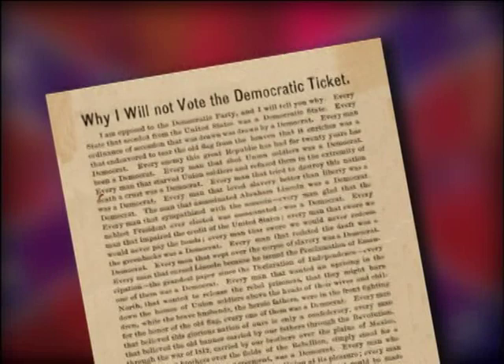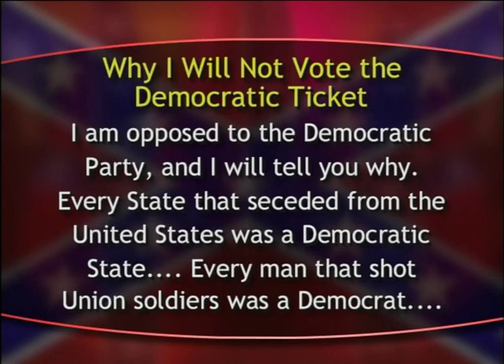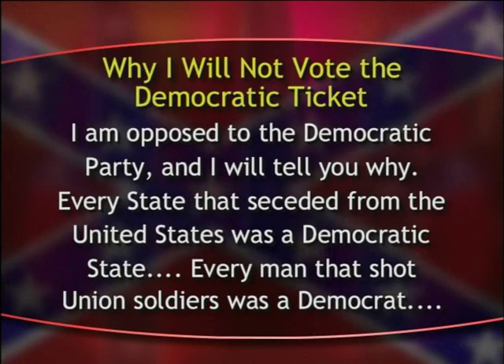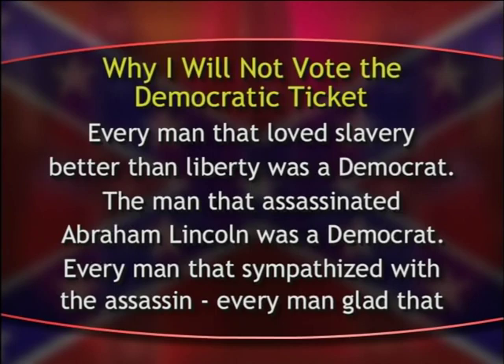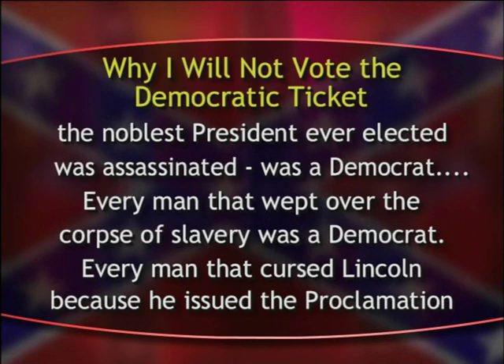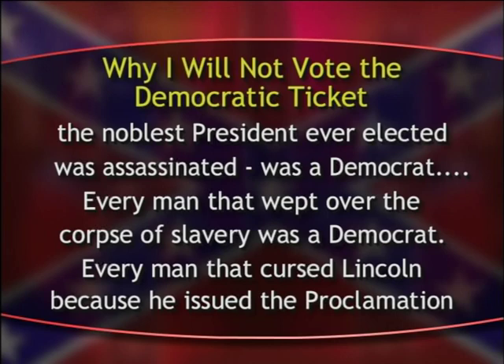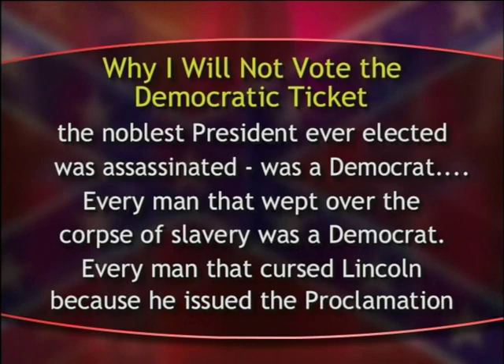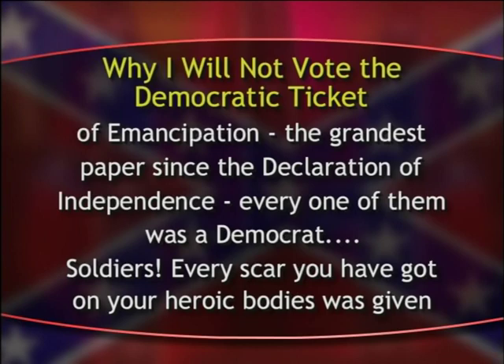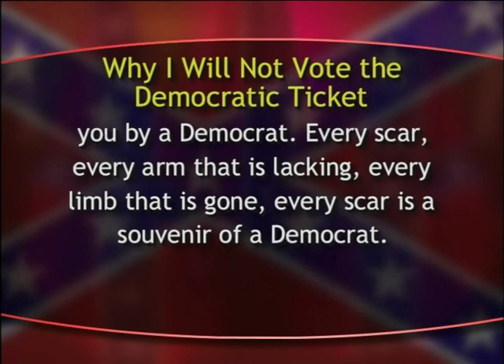"Why I will not vote the Democratic ticket? I am opposed to the Democratic Party and I will tell you why. Every state that seceded from the United States was a Democratic state. Every man that shot Union soldiers was a Democrat. Every man that loved slavery better than liberty was a Democrat. The man that assassinated Abraham Lincoln was a Democrat. Every man that sympathized with the assassin. Every man that wept over the corpse of slavery was a Democrat. Every man that cursed Lincoln because he issued the Proclamation of Emancipation — the grandest paper since the Declaration of Independence — every one of them was a Democrat. Soldiers, every scar you have got on your heroic bodies was given you by a Democrat. Every scar, every arm that is lacking, every limb that is gone, every scar is a souvenir of a Democrat."